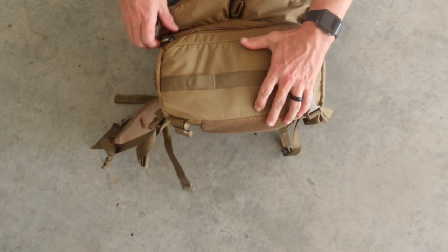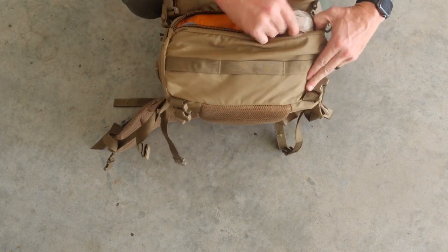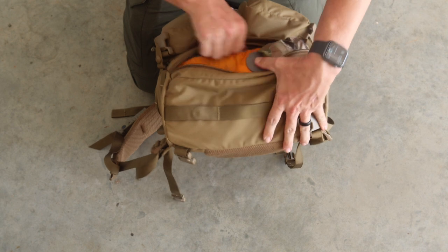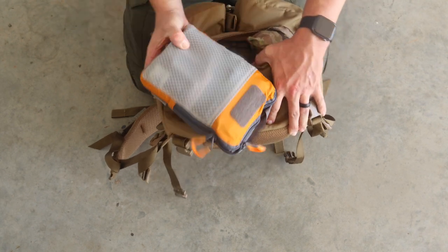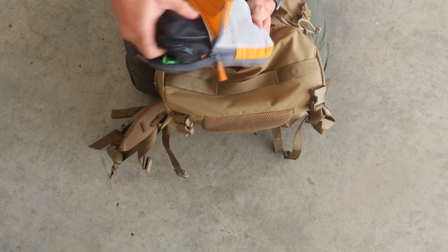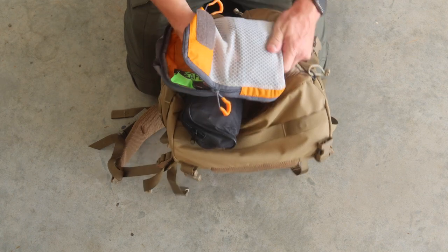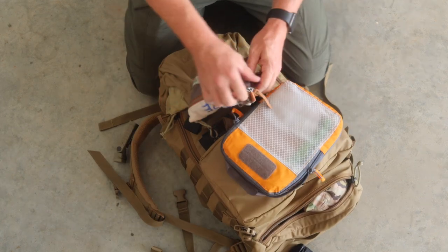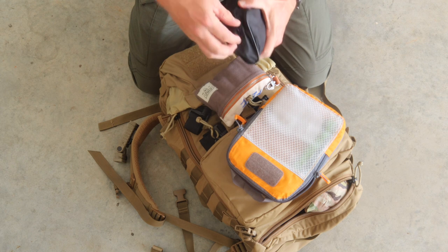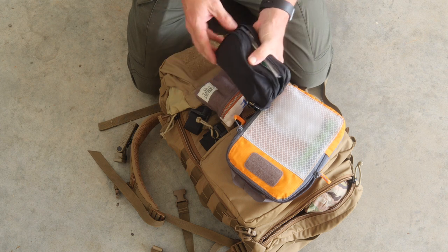On the bottom of the bag there's another pouch — this would be a great spot for a litter. He has a poncho in here, a Vanquish sticky cube, and some tape. He's got some chem lights, stuff to make fire, tissue, and water filtration. So some more hiking supplies here.